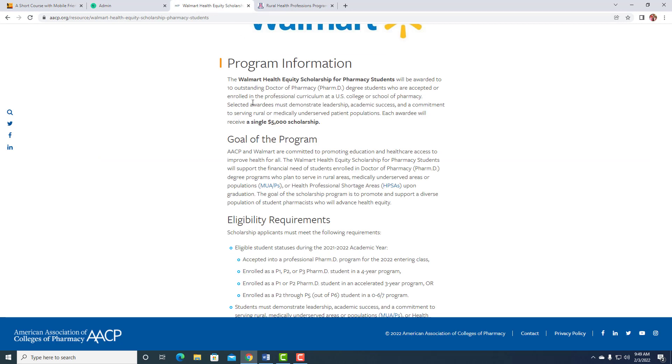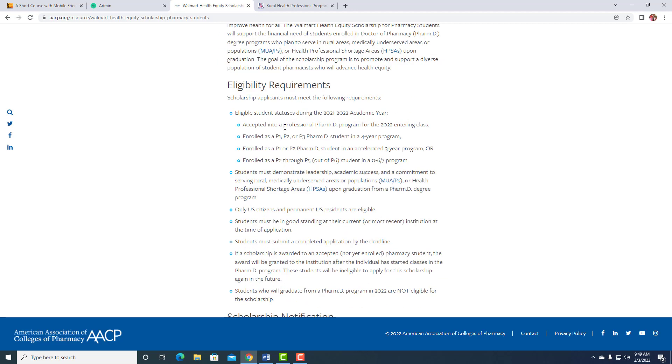Here's the actual webpage. The goal is to help those serving in rural areas, medically underserved areas or populations, and health professional shortage areas. To be eligible, you have to be pre-accepted to a pharmacy school — P1, P2, P3 — and they make accommodations for three-year programs, or P2 through P5 in a zero-to-six or seven program. You do have to have a GPA of 3.0 or higher. If your school doesn't give GPAs, email them to figure something out. GPA is not scored — you just have to be at 3.0 or higher. The rest has nothing to do with your personal financial situation; it has everything to do with what you've done, how you articulate it, and how others recommend you.